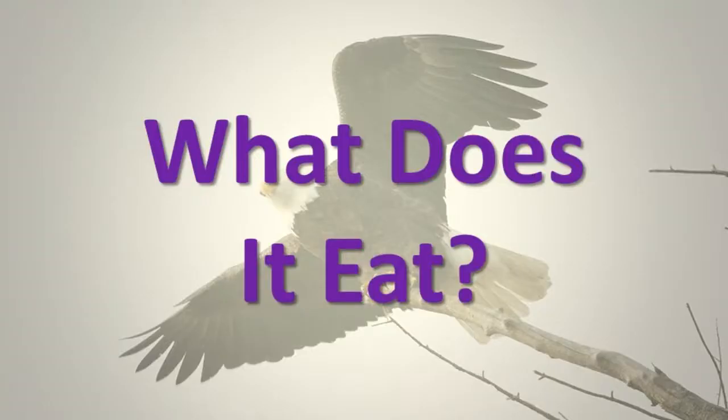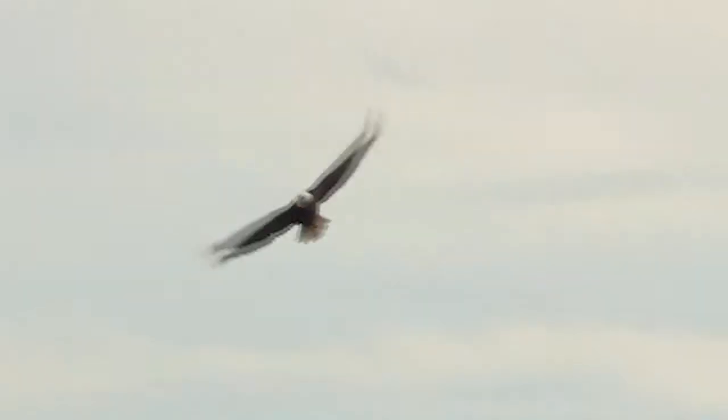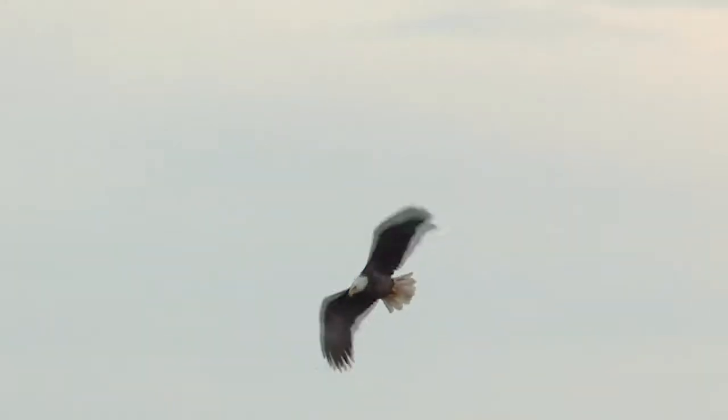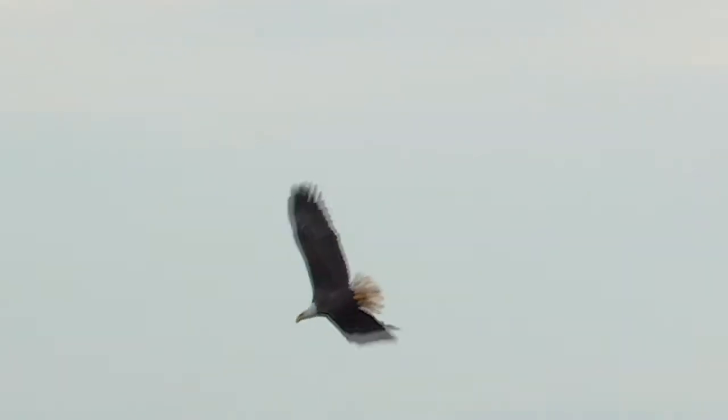What does it eat? Fish, small birds, dead animals, turtles, cottontails, and wounded or ill waterfowl make up most of their food. They sometimes steal food from smaller birds too.